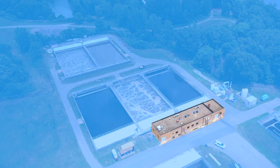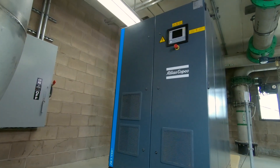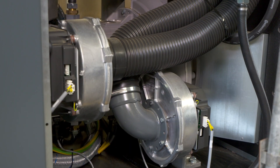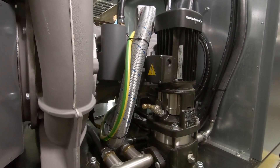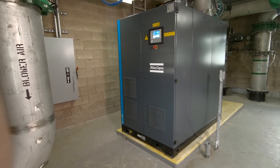They were also confined to work within the space of an existing blower building, so it turned out that magnetic bearing high-speed turbo technology was a perfect fit. At 150 horsepower it has a significantly smaller footprint than their existing 150 horsepower multi-stage centrifugal blowers. On top of that, at the same amount of power they're able to deliver significantly more airflow from a single turbo style blower than the multi-stage style.